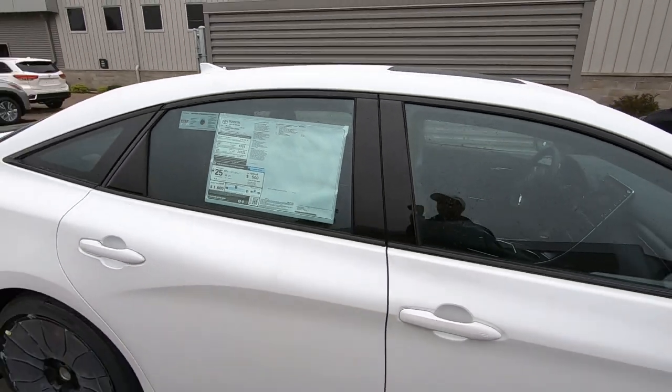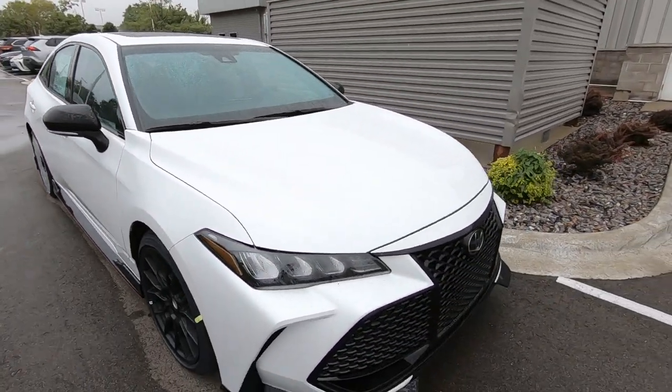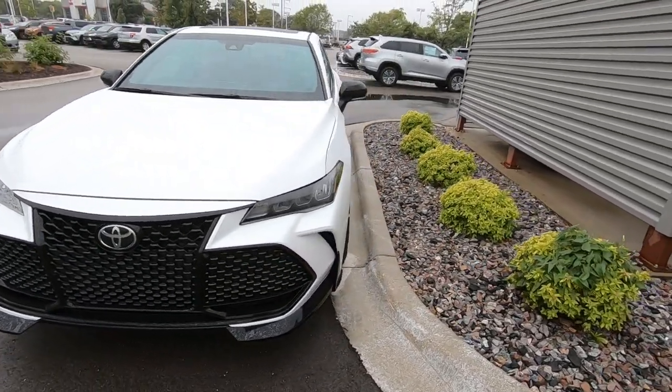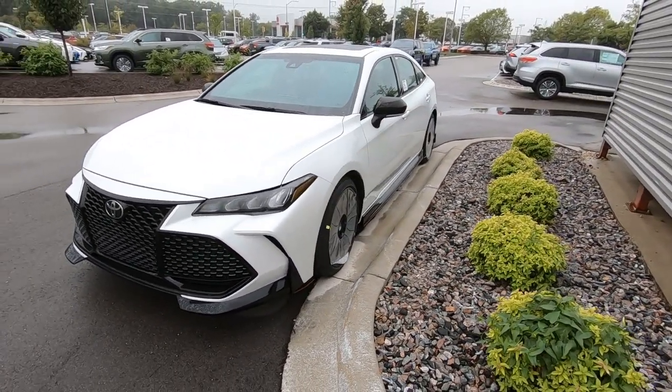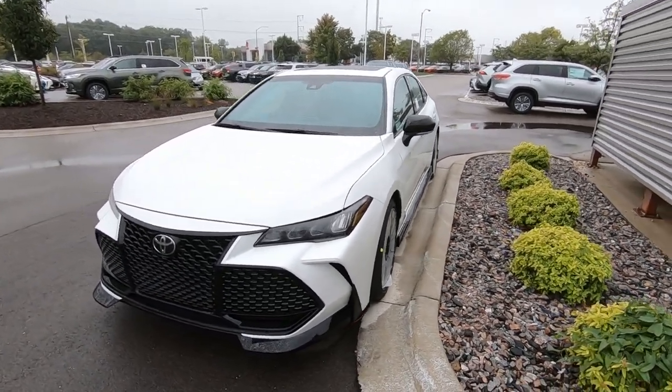Man, this thing is awesome. So it'll be on the lot later today — just wanted to give you a quick video on it. Give me a call, let's schedule a test drive and make this thing go away fast. This is Tony at Smart Motors Toyota. Thanks for watching.